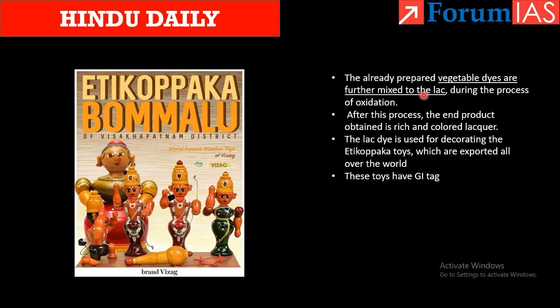The vegetable dyes are mixed with lac, which is the resin. First, the toys are made, then coated with vegetable dyes, and then a lac finishing — this resin — is painted over them. When they dry, there is an oxidation process during which the dyes and lac get mixed, resulting in a very lustrous end product. The toys are lustrous because of this lacquer, and the dye is exported all over the world. These toys also have a GI tag.